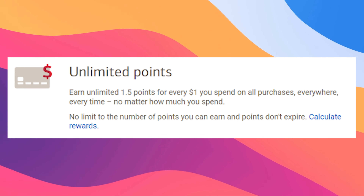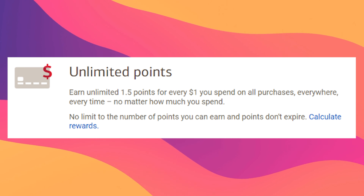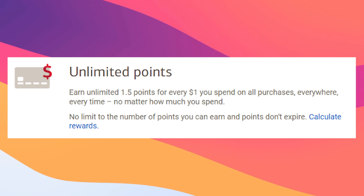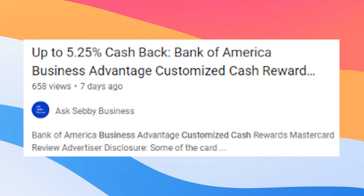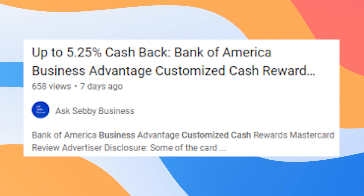The core premise of the card is that you earn 1.5 points for every $1 you spend on all your purchases everywhere with no cap. Similar to the B of A Unlimited Cash and Customized Cash business cards, this is part of the Preferred Rewards program. This means that you can get substantially more value, but you have to have your assets with them.